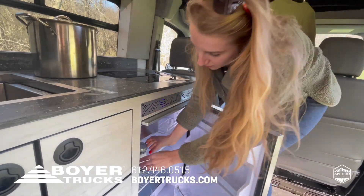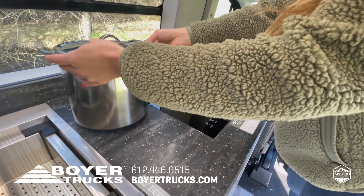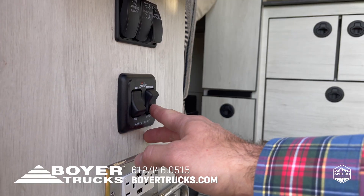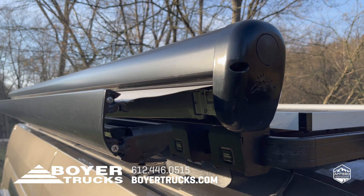The two batteries provide power for your fridge, microwave, induction cooktop, water heater, rooftop fan, awning, LED lights, and outlets.